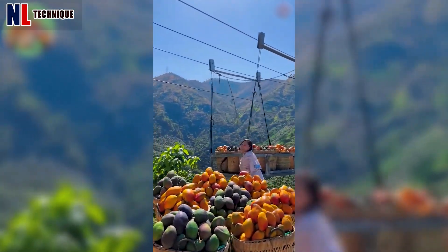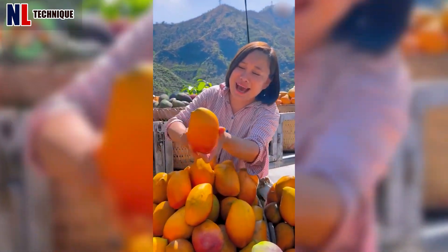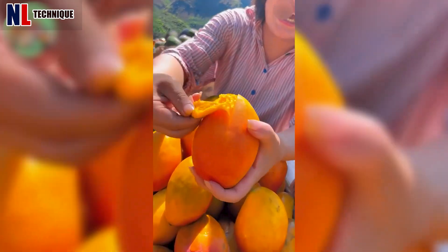Have you ever witnessed this interesting way of transportation? Look at the tons of mangoes being transported so easily.